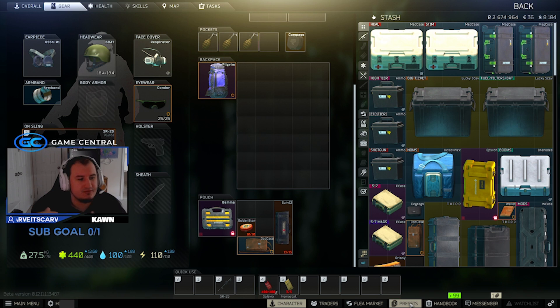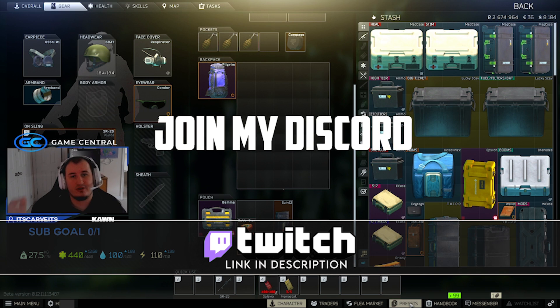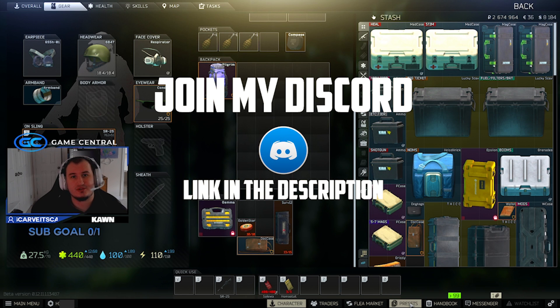Sorry about my voice — I lost it over the weekend, but I stream on Twitch. All my links are down below. I have a giveaway for an EOD account going on right now, you can enter that down below. And without further ado, let's get straight into it.